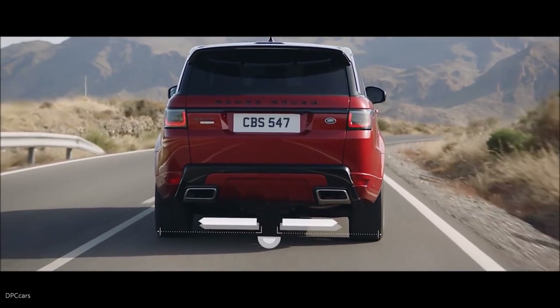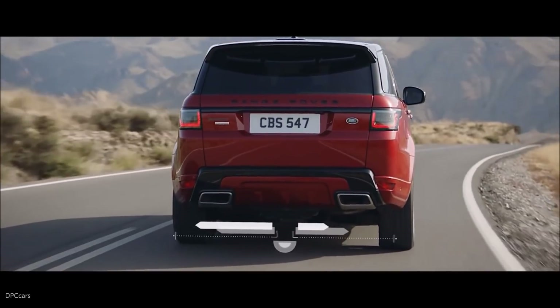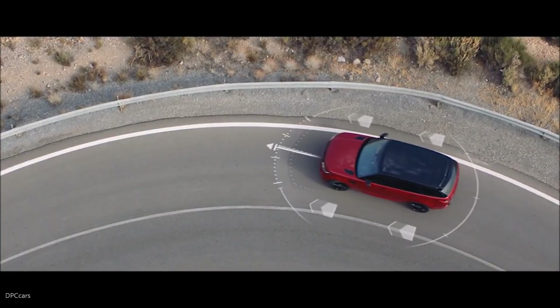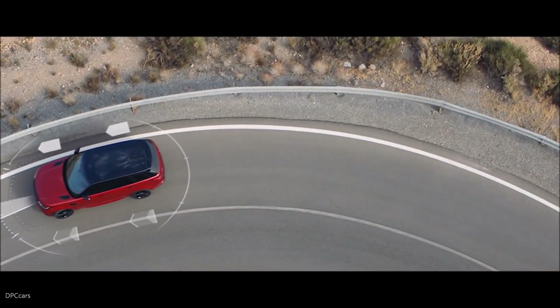Electronic active differential with torque vectoring by braking constantly balances the distribution of the engine torque between the four wheels to deliver responsive, controlled cornering and handling, even on the tightest of bends.